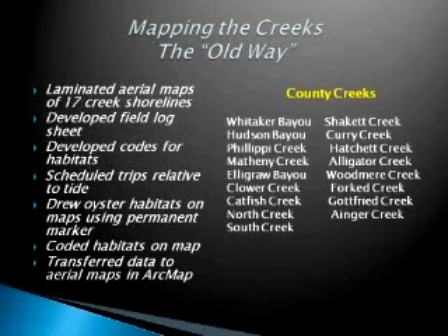Mapping the creeks the old way, before we had GIS technology, involved taking ArcMap and printing out shorelines of all of the creeks on legal-sized paper, which I laminated. We did 17 county creeks, and I could connect them together as we went along. We would go up one side of the creek and then down the other. I would take a permanent marker and physically draw on the map, noting the codes for each type of habitat. When I got back to the office, I had to open up ArcMap and draw it all over again using the editing tool — so I was doing double work.